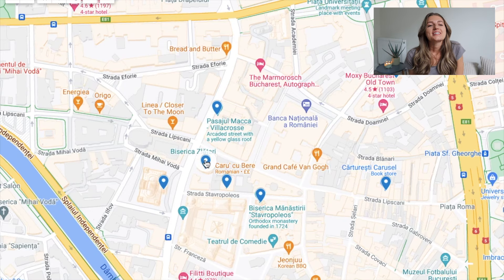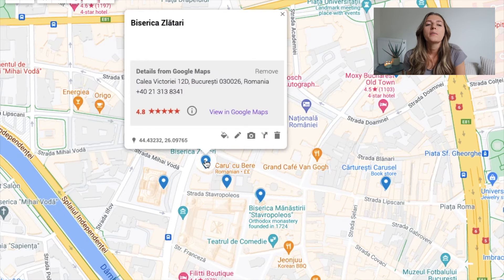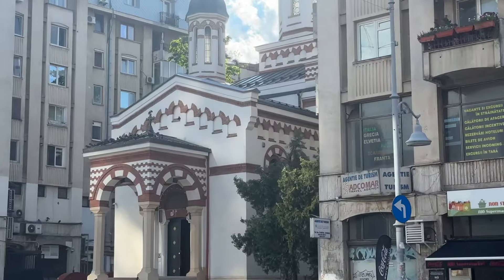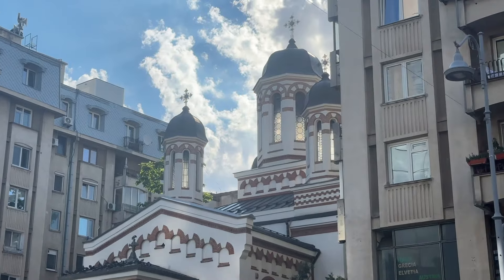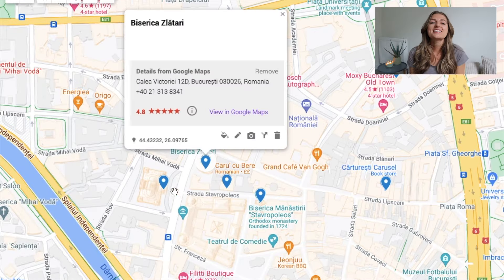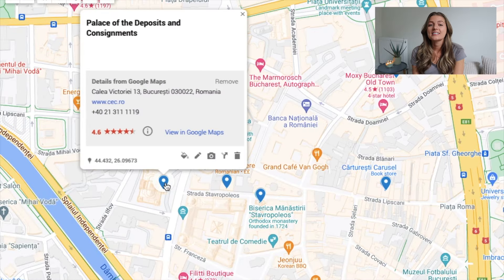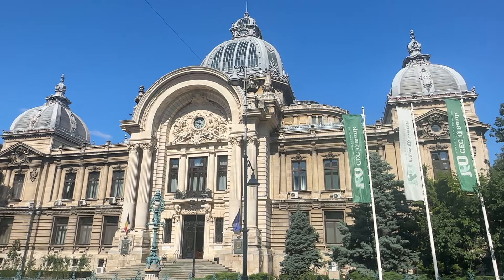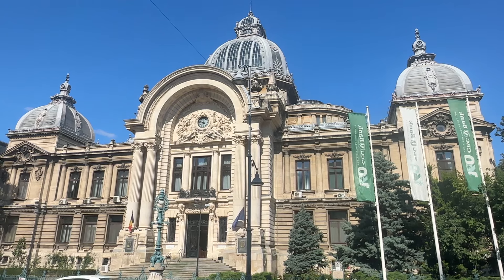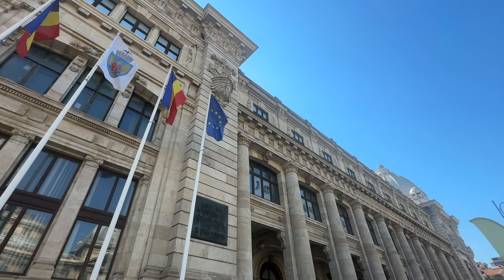Now we're back to churches with Becerica Zloteri, which is a Romanian Orthodox church built in the 19th century on the site of an earlier church said to have been made of wood in the 17th century. Next, we have the Palace of Deposits and Consignments, also known as the CEC Palace, as it is the headquarters of CEC Bank now. It was built between June 1897 and 1900 and situated on Kalea Victoria opposite the National Museum of Romanian History.